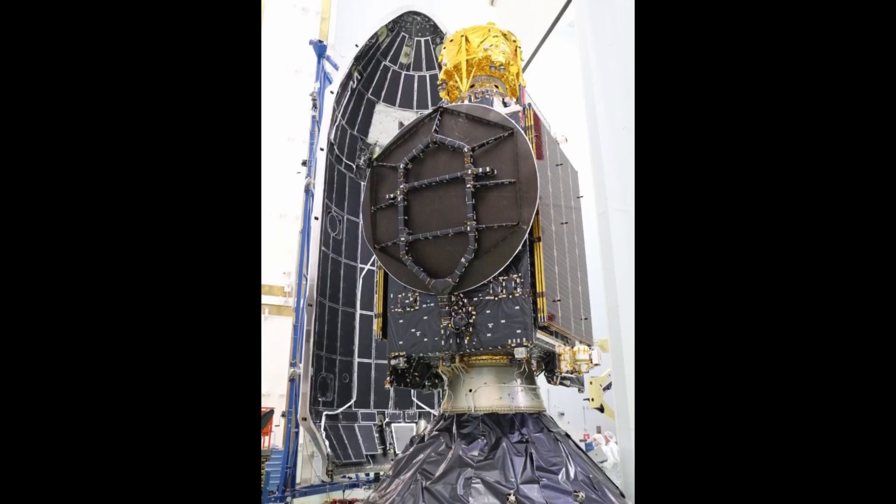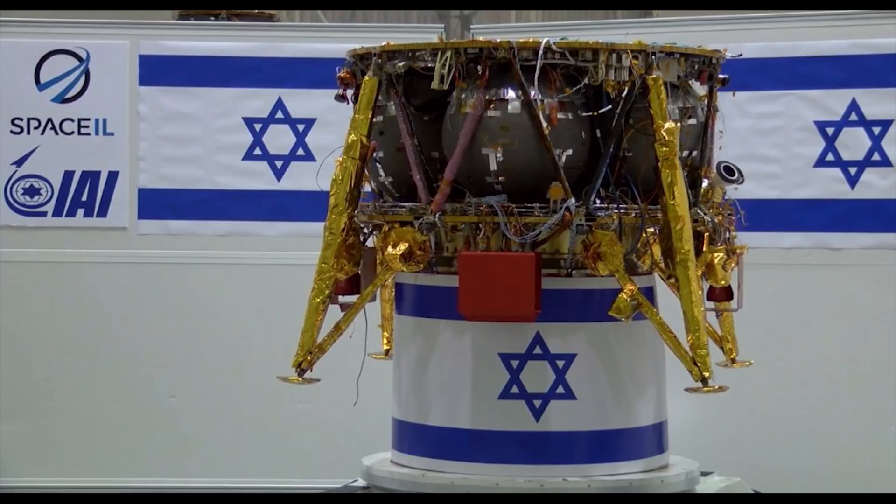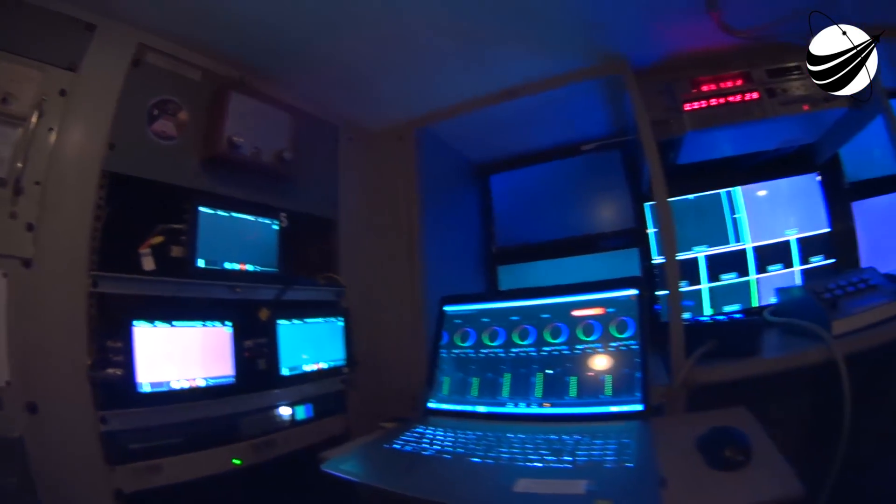An interesting fact about this lander is that it will be using its own power to travel to the moon, which will take nearly two months. Now let's check in with Kate for our final status update before liftoff. Go for launch.